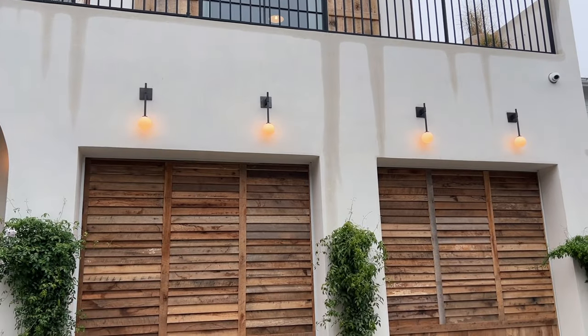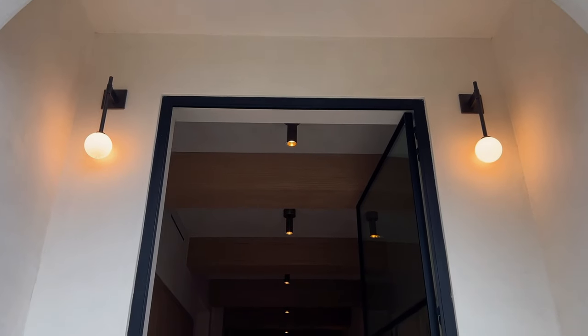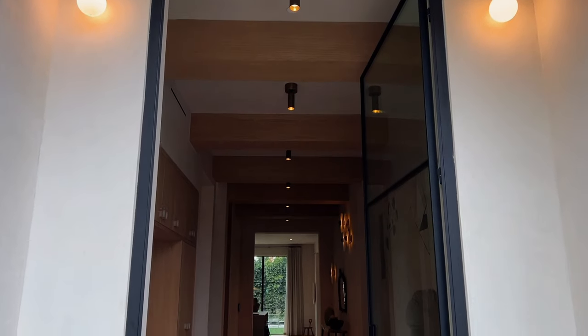The exterior, finished in smooth stucco, natural stone, reclaimed oak accents, and steel arch windows, really gives you a feel for what to expect inside.